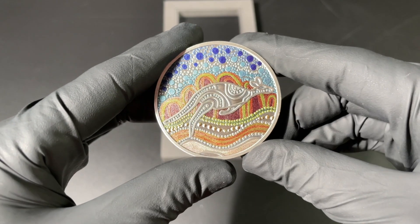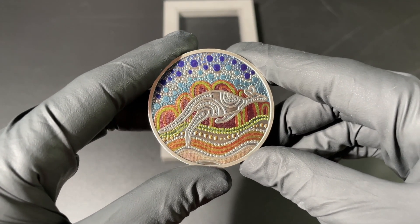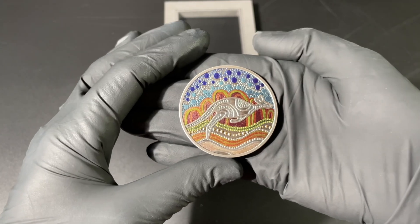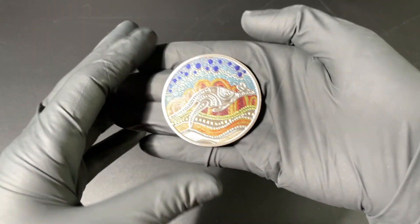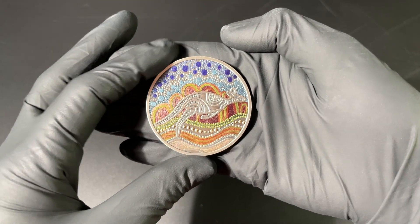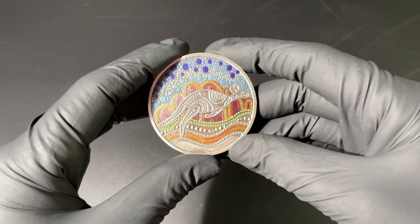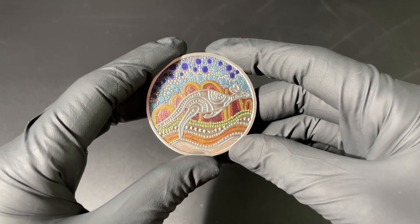I think everyone can appreciate this piece for its beauty, its quality, and the work that's gone into the overall design and finishing. Those blues, those reds, those oranges interchanged with the exposed silver are absolutely beautiful. If you're interested in checking out this piece, have a look at our website at www.emk.com.